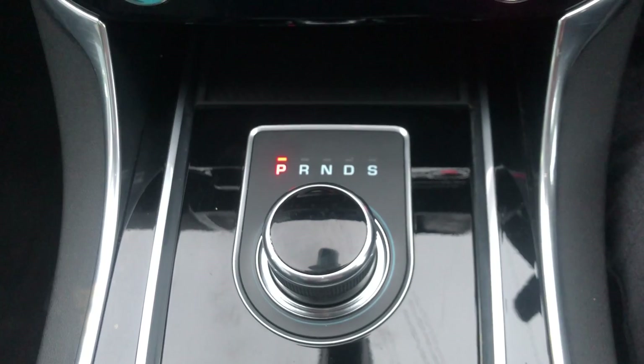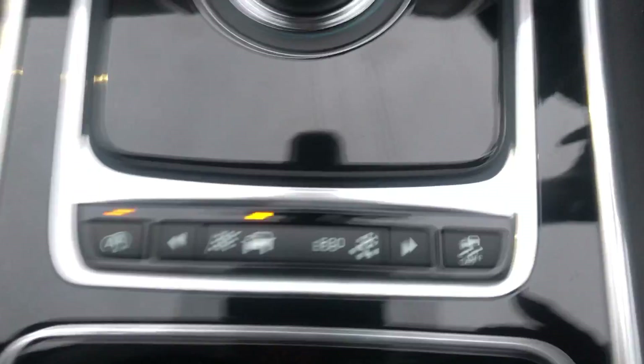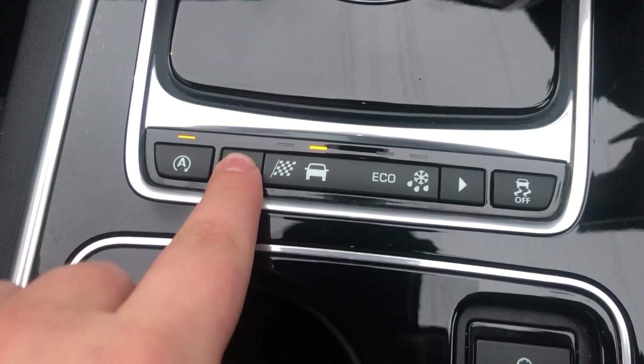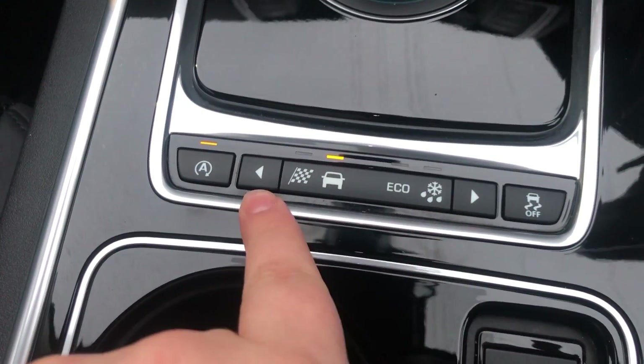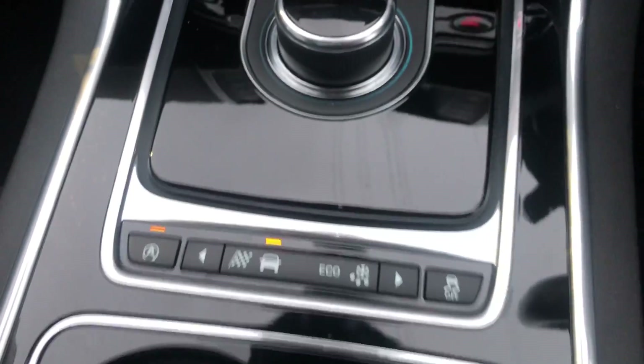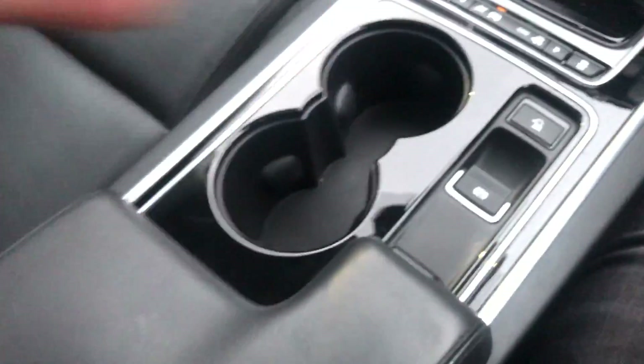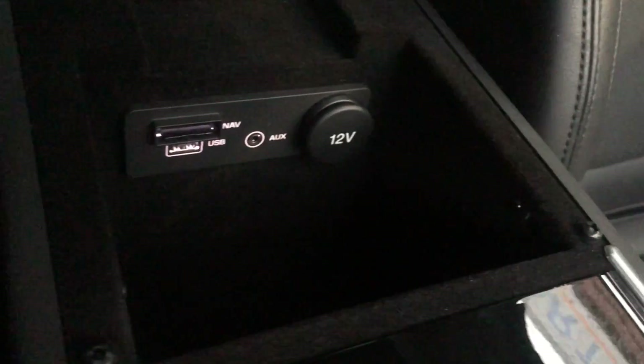Moving down, you've got the gear shifter — park, reverse, neutral, drive, and sport. A little bit further down, on the left you've got drive mode settings: eco, sport, normal, dynamic, and traction control on the right. In the middle you've got your electric parking brake and cup holders, a leather armrest, and inside that there's USB and auxiliary input plus extra storage space.